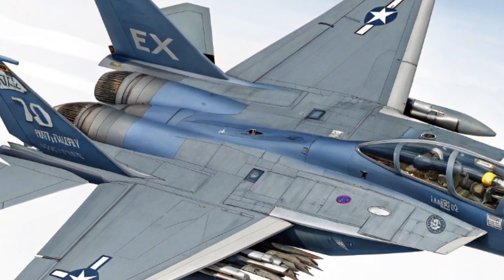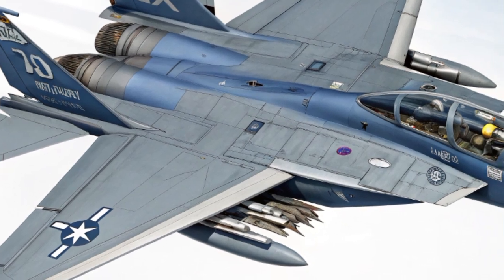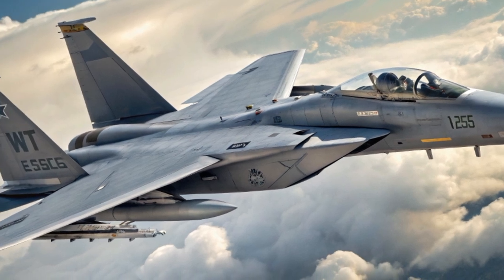At the heart of the F-15EX is the twin-engine power of two General Electric F-110-GE-129 engines, each pushing out over 29,000 pounds of thrust. That power translates into blistering speed — Mach 2.5 — making it one of the fastest fighters in service.